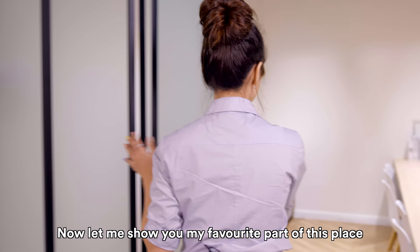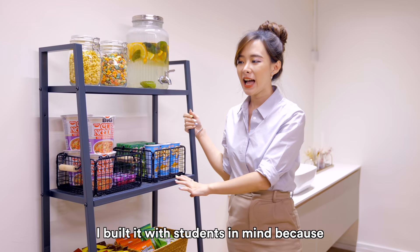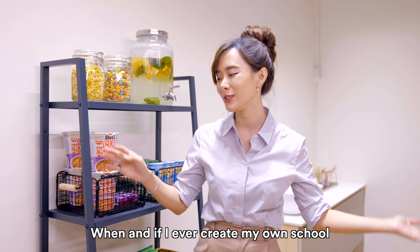Now let me show you my favourite part of this place — I actually built a mini pantry corner! I built it with students in mind because when I was still a JC student, my tutor gave me a packet of Ribena and I always remembered being very touched by that. So I always told myself that if I ever created my own school, I'd stock a pantry full of snacks for my students.